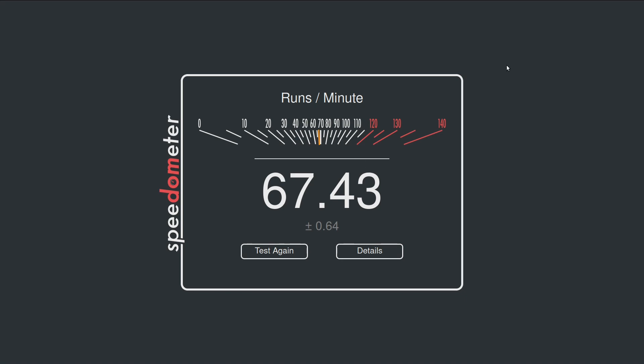Firefox 83 is faster in Speedometer than Firefox 82, but slower than Chrome. In everything else, Firefox 83 was actually slower: it got a 53 in MotionMark, much lower than the 80 that Firefox 82 got, and significantly lower than the 267 that Chromium got.